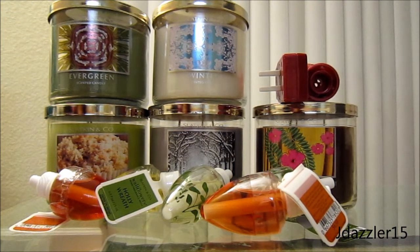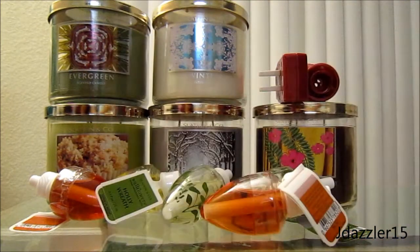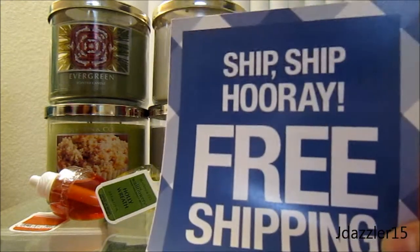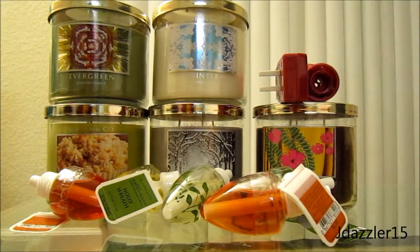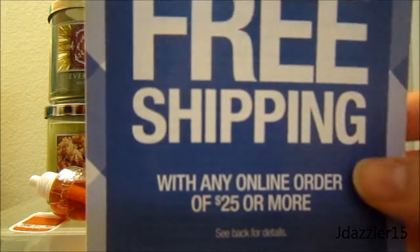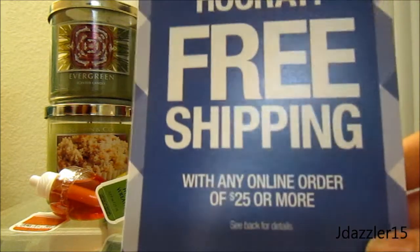When I purchased these items, I got two of these $10 off $30 coupons. I don't know why she gave me two — I only made one transaction. And then she also gave me this, which gives me free shipping on a $25 purchase. And they're having their 75% off sale online and in store. So that's pretty cool because they have candles that I want online that they don't have in store.